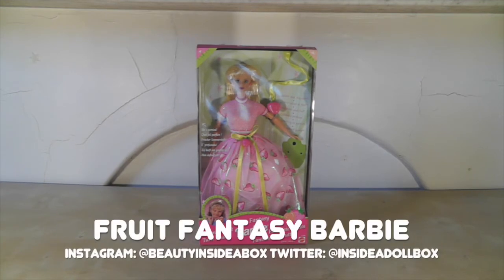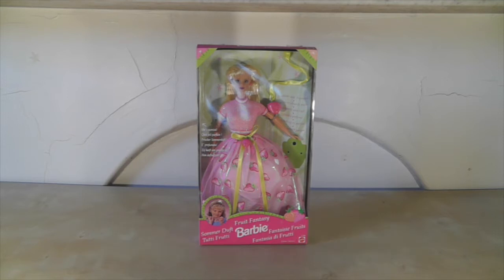Hello and welcome back to Beauty Inside the Box. Today I have another very 90s Barbie to show you. This is Fruit Fantasy Barbie. My first impression is this doll looks so beautiful. I absolutely love her and I can't wait to take her out of the box.